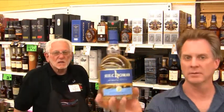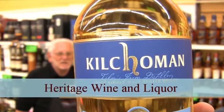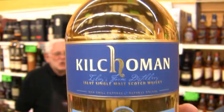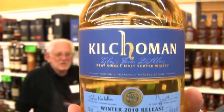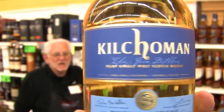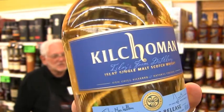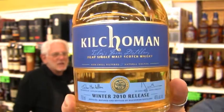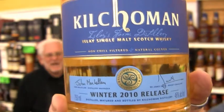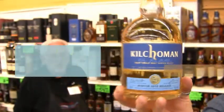Kilchoman. Kilchoman is an Islay — I-S-L-A-Y, not Islay, Islay — and Kilchoman is the first distillery to open in Islay in about a hundred and twenty-five years. So this is a record breaker and the production on this is very small. It is almost a cottage industry. He does his distilling on this in an old farmhouse.